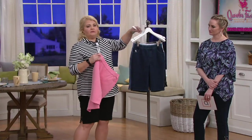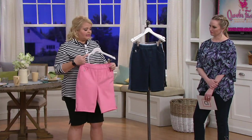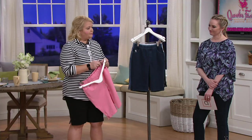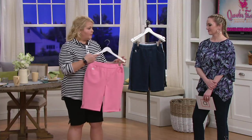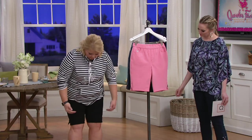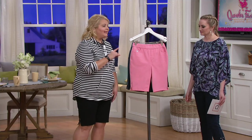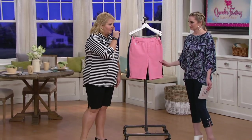This 11-inch inseam is what I live in in the summertime. If you come to my house when we're sitting out by the pool, I'm wearing the shorts before I put on my bathing suit to go in the pool. This is that fabric that's comfortable, that's easy. I'm 5'8" and I'm wearing the 1X — it goes to my knee. That length is great. Here comes my bit.